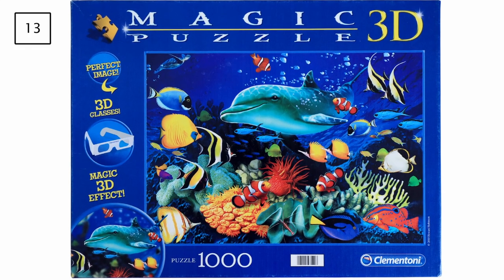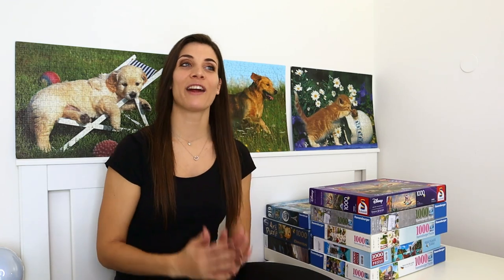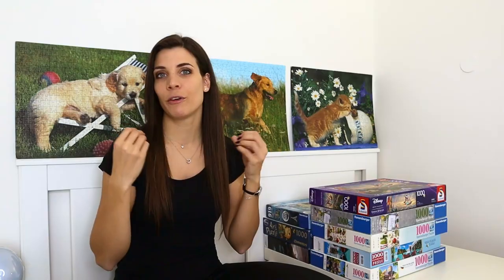Up next is a 1000-piece puzzle by Clementoni titled 3D Dolphin Reef. I remember it was really easy overall, though the sea section was a bit more difficult and the little fish weren't very distinguished. Everything that was part of the coral reef, the dolphin, and the big fish really stood out, making it quite easy. I absolutely loved the 3D effect, but I already exchanged it — so no more glasses for me.